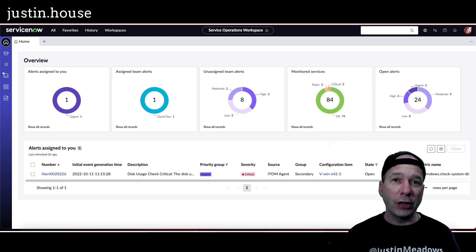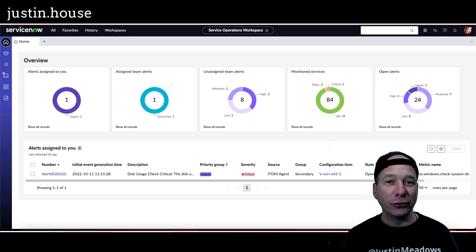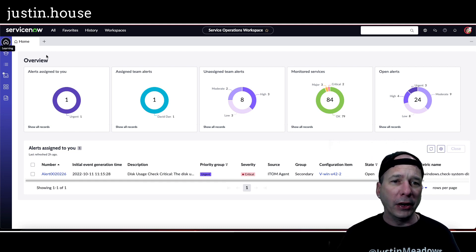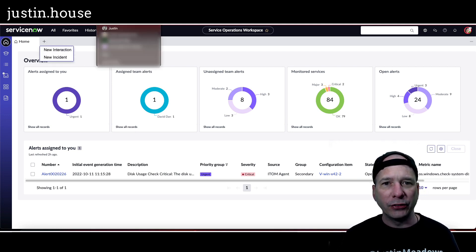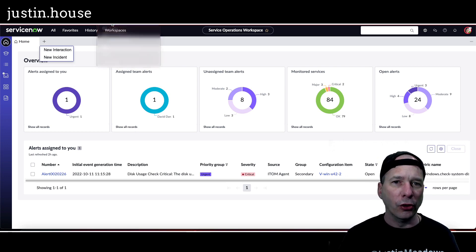I'm not ready to show you in Utah — there are some advanced features and new stuff — but this is the service operations workspace. It's the next generation of agent workspace using the next experience. It has all the new components from UI builder. You can see here on the page all the widgets for you to see your work, and you can dive in and create an incident or an interaction directly from here.